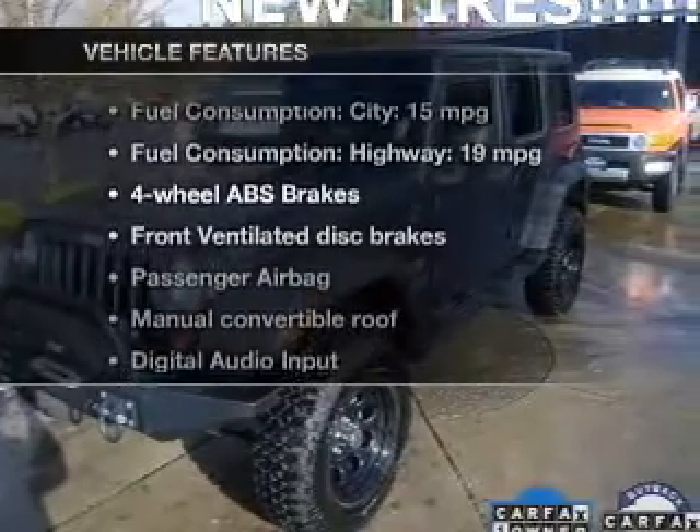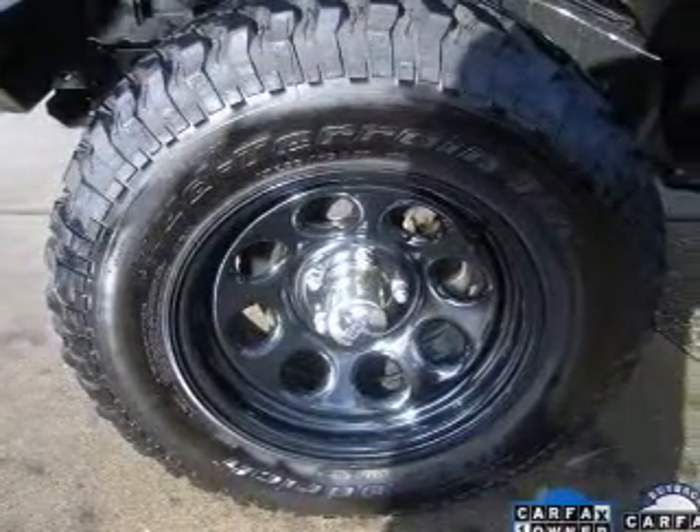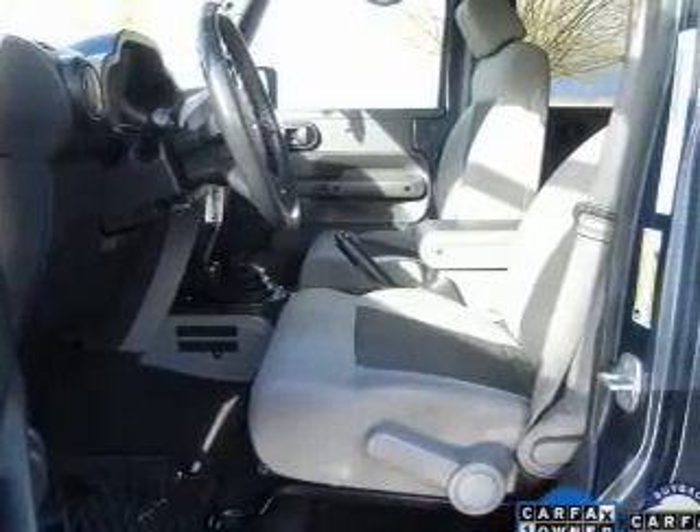Plus, enjoy these notable features that are included in this vehicle: an AM FM stereo with a CD player, satellite radio, power steering, an adjustable tilt steering wheel, and air conditioning.